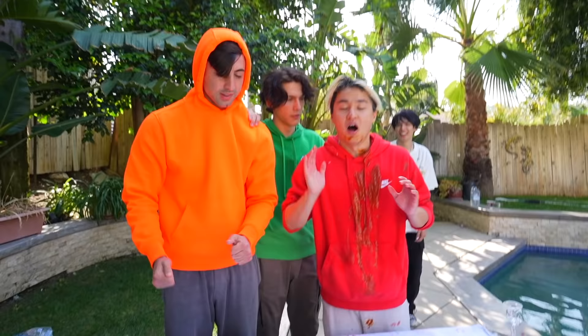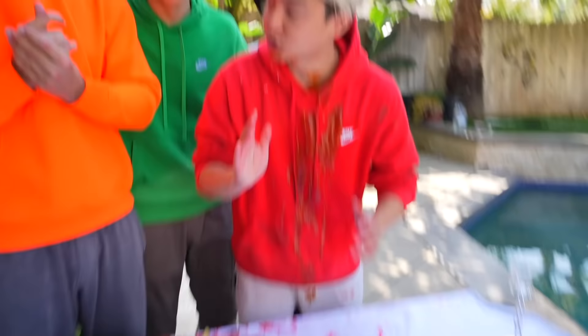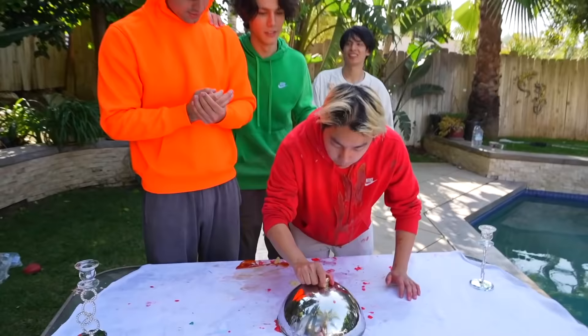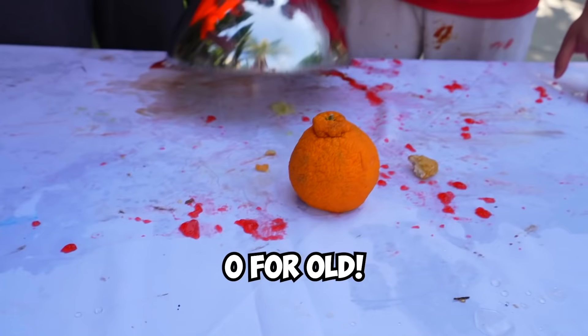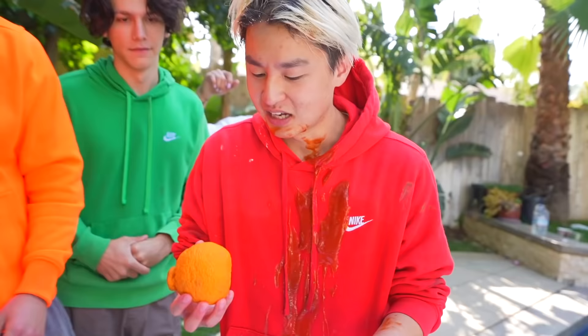Alright guys, I'm next up. We got the letter O. I have no idea what foods start with O. Ox? Octopus! Yo, I hope it's octopus — I love seafood, I love octopus. O for O. This orange looks so old! Who bought this? How do you even eat an orange? That tastes good.